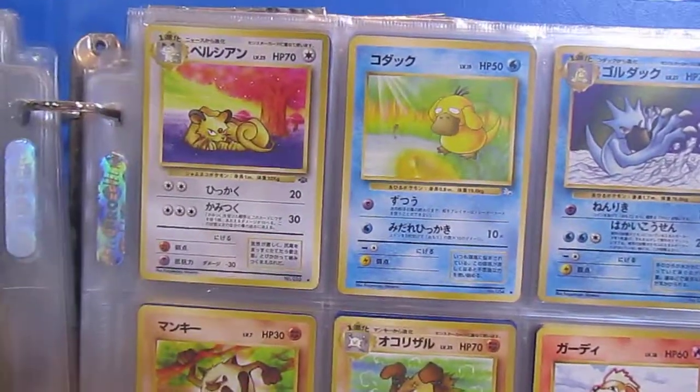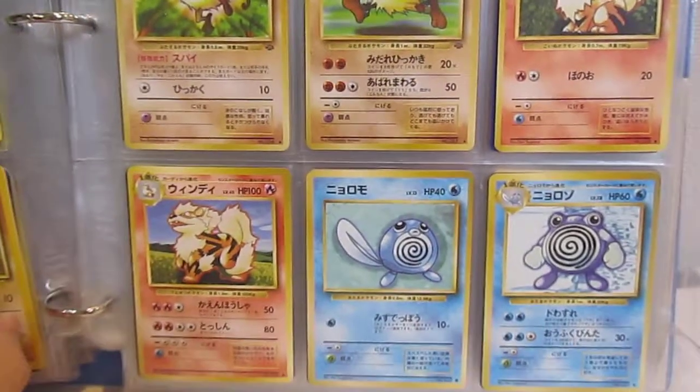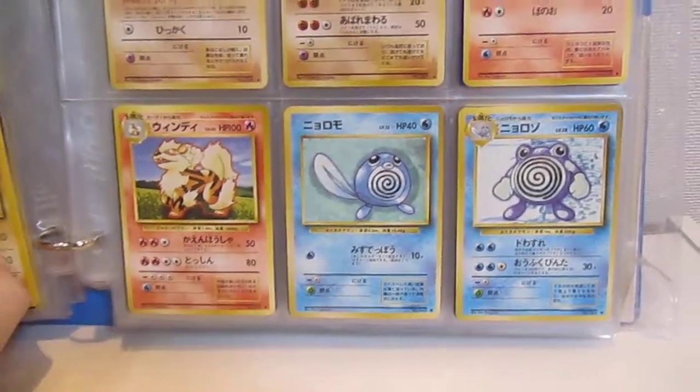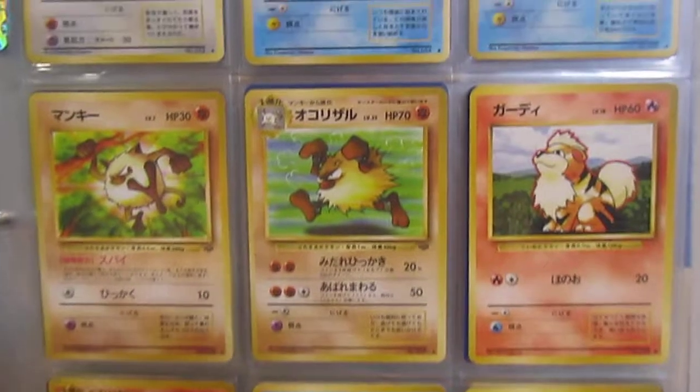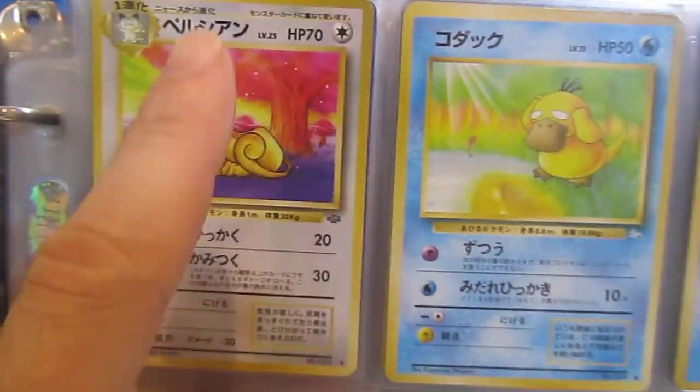I think also just because everyone liked Charizard, I was like, I mean, he's not that great. But it's crazy even now how much more the Charizard is worth than some of the others. I love that artwork — that's a pretty cool artwork too.